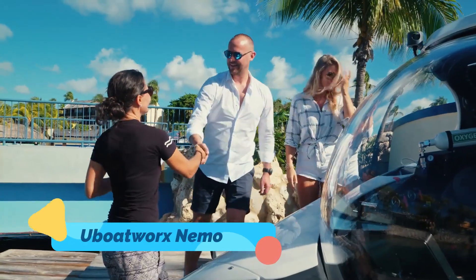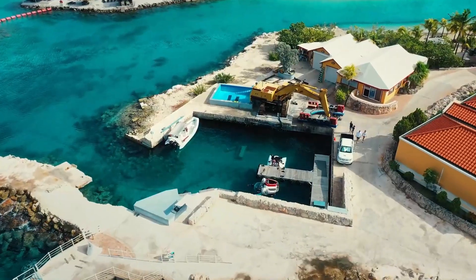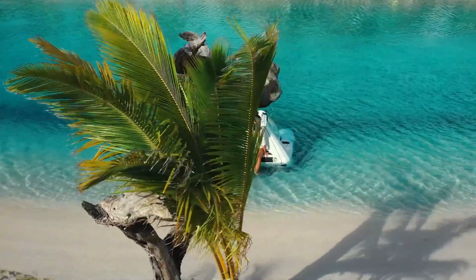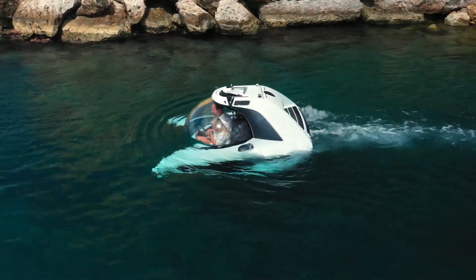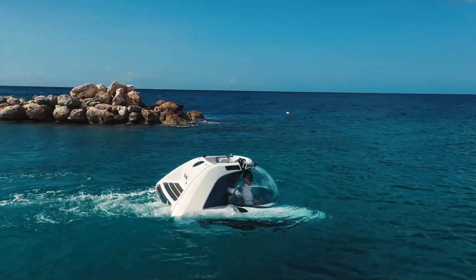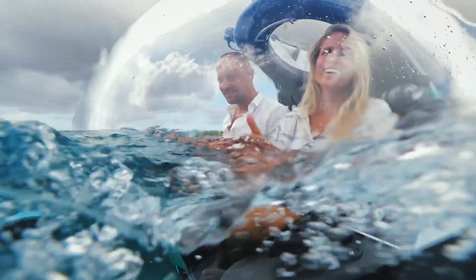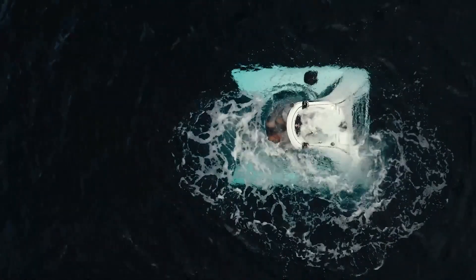U-Boat Works Nemo. The U-Boat Works Nemo is a marvel of underwater engineering, offering personal submarine exploration for one or two passengers. Compact and lightweight, the Nemo can fit on a yacht, trailer, or private dock, making it accessible to ocean lovers everywhere. Capable of diving to depths of 100 meters, it provides breathtaking 360-degree panoramic views through its crystal-clear acrylic dome.